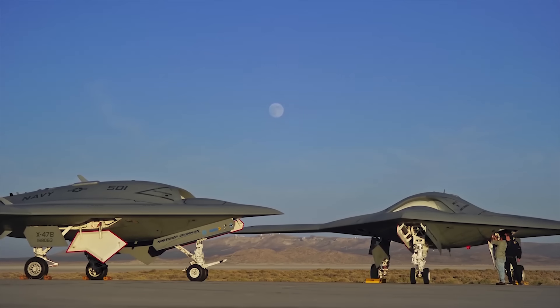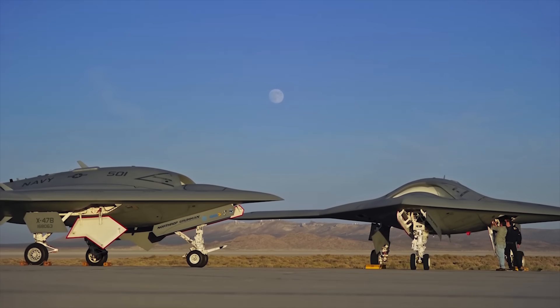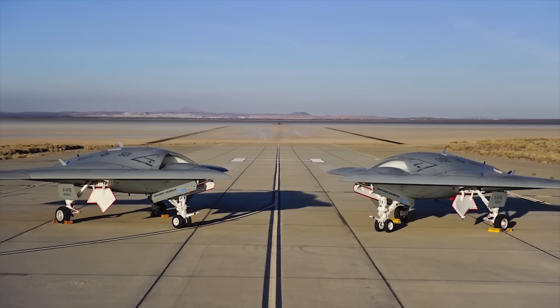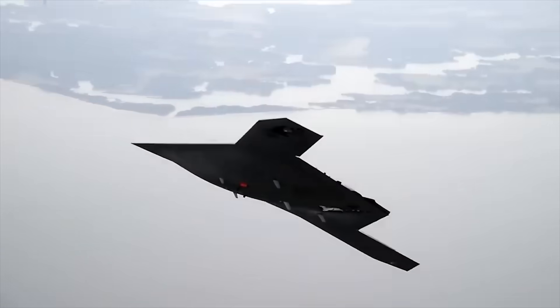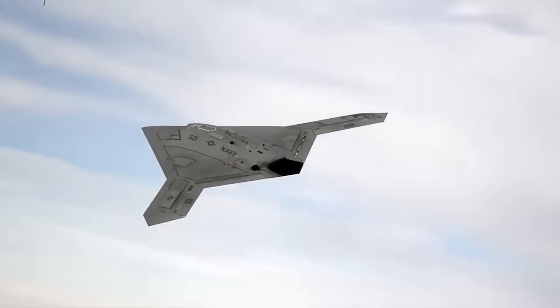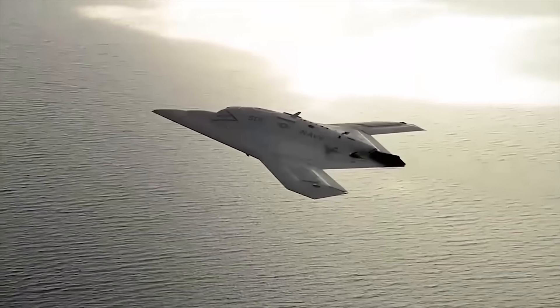Two completely remote jet-powered X-47B aircraft were built under the UCAS-D program. These two demo vehicles are for the most part identical. They were built to accommodate various kinds of sensors for reconnaissance, intelligence, and surveillance, and have space for weapon systems. However, the payload is not installed on the demo units.